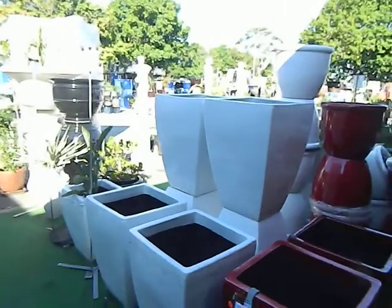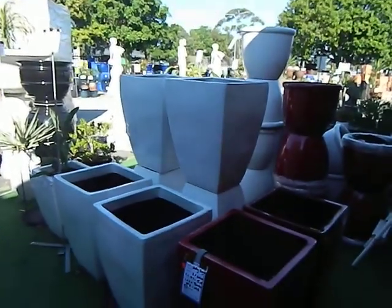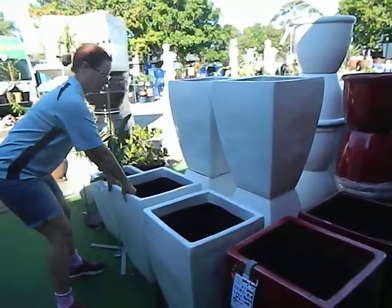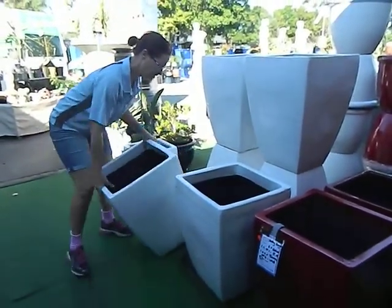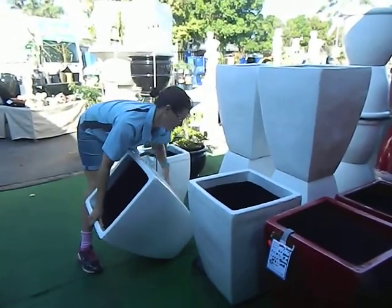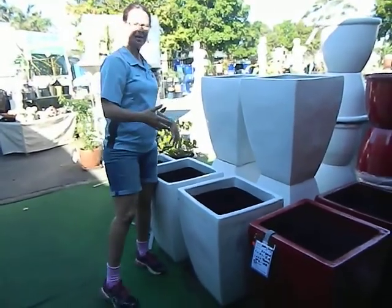Sonny, can you come here a second? You would have to lift a cart this size. They're quite heavy, and you have to be able to lift that into someone's cart.